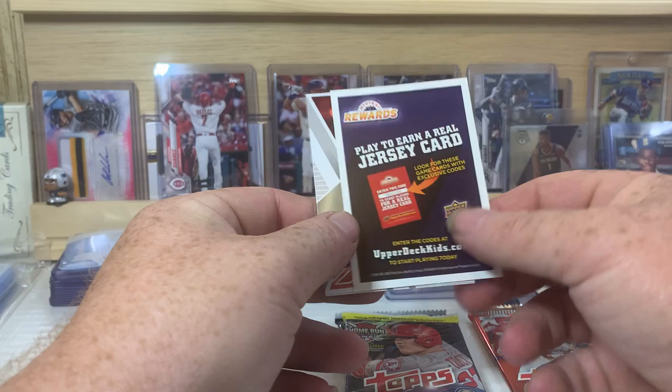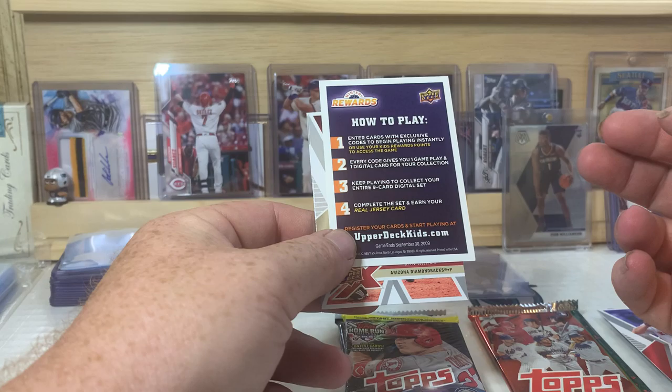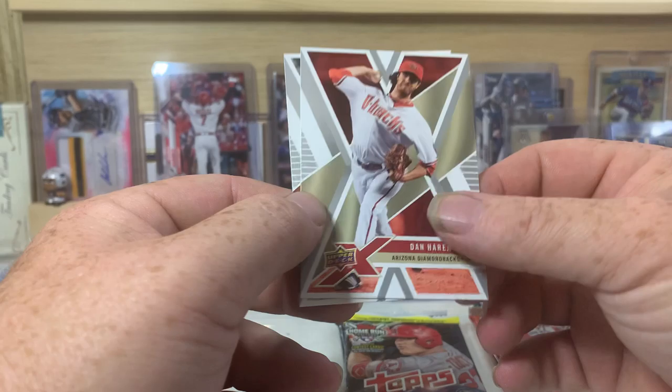Play to earn a real jersey card — so that was something you could do up until September 30th of 2009. That's when that expired. Got a Dan Heron and a Carlos Lee.